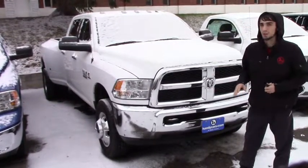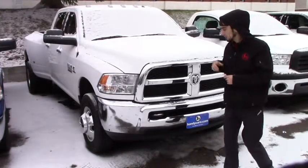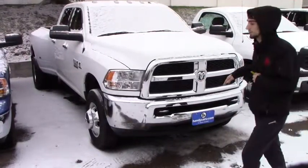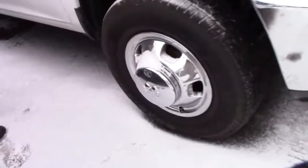This is a 2015 Ram 3500 dually. You're going to have the front tow hooks, the chrome bumper, and the chrome grille. You also have the chrome hub rims and the extended towing mirrors. Coming around to the side is the crew cab with the chrome handles and the dually side, so it has a nice smooth transition that you guys can notice.